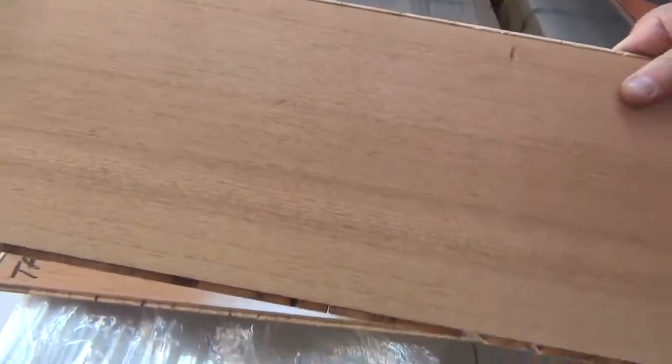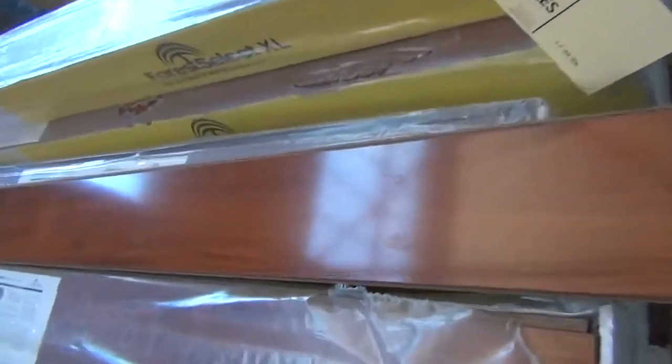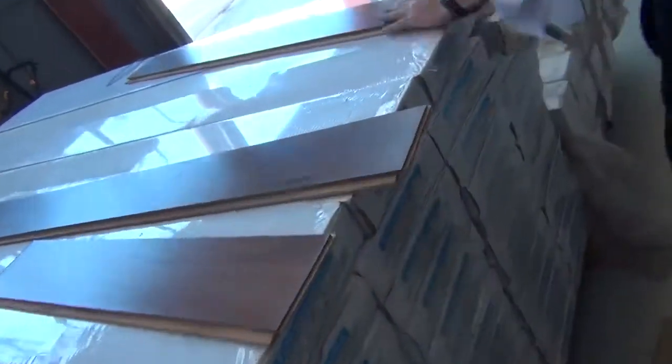Down the back here, some Tassy Oak in the 3 strip — a nice quality Tassy Oak in the 3 strip, looks fantastic. We've got some laminates here also. This laminate is 8mm, it's a stock clearance — nothing wrong with it, just clearing this one out. This will sell for around $8 a square metre, which is under half price for laminate.